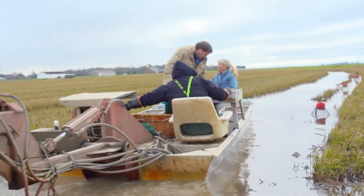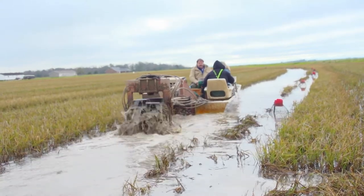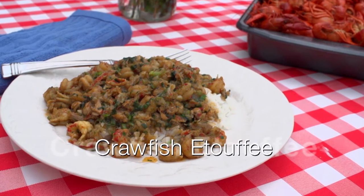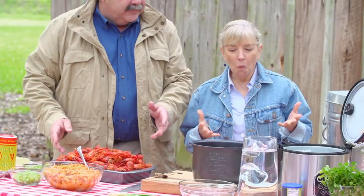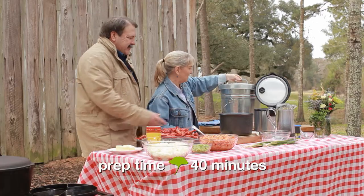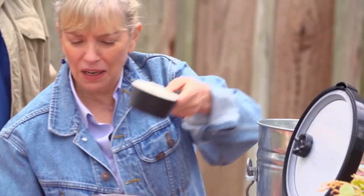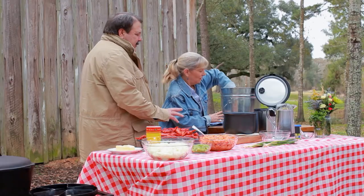Back at the farm, Randy will show Sarah how to make classic crawfish etouffee using his family recipe. They start with the rice in a rice cooker. They're making five cups of raw rice — one cup raw equals three cups cooked, so that's 15 cups of cooked rice. It's rice grown right on Randy's farm. Water level is measured by placing a finger over the rice to about an inch depth.